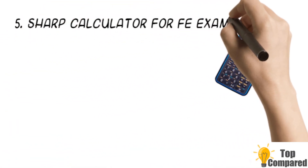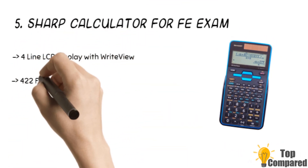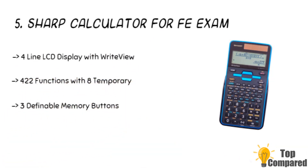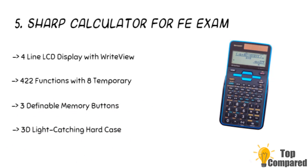Starting from the last in the list, the fifth product is the Sharp Calculator for the FEI exam. The calculator has a large LCD display and has a durable black and blue finish. It has a four-line display and 422 functions, with eight temporary and three definable memory buttons. The calculator can give one and two variable statistics.